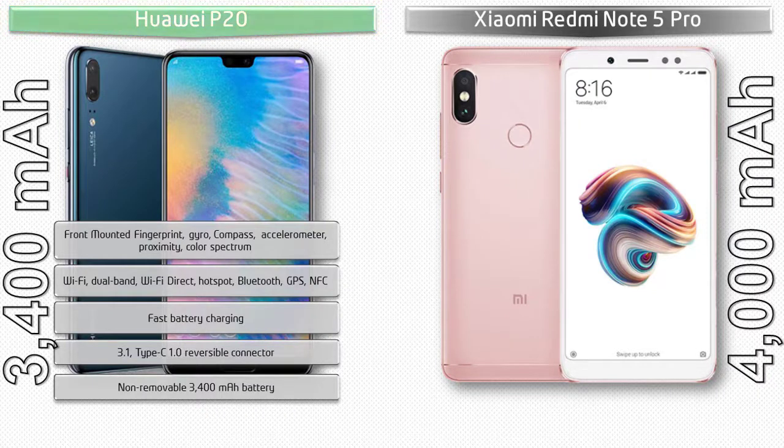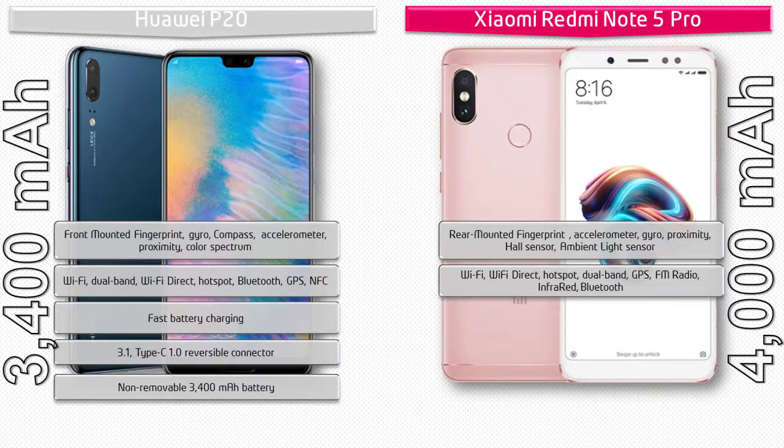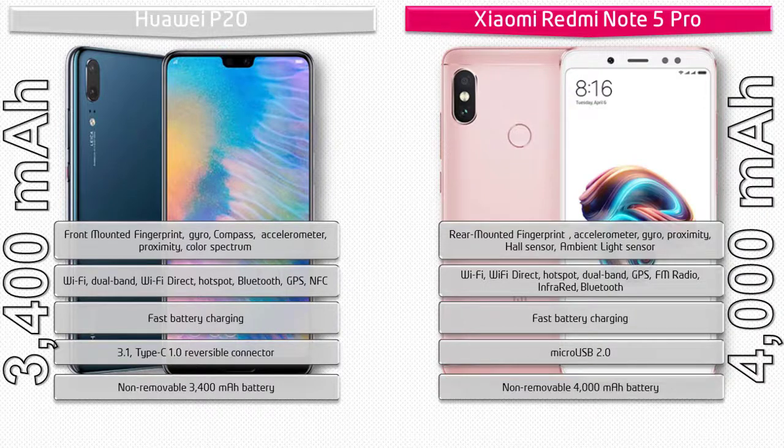In the Xiaomi Redmi Note 5 Pro, the fingerprint scanner is placed on the rear side. It includes sensors like accelerometer, proximity sensor, hall sensor, and ambient light sensor. Connectivity features include dual-band Wi-Fi, Wi-Fi Direct, hotspot, GPS, FM radio, infrared, Bluetooth, fast battery charging with Quick Charge 2.0, and Micro USB 2.0. It is powered by a 4000 mAh non-removable battery.